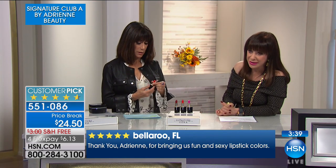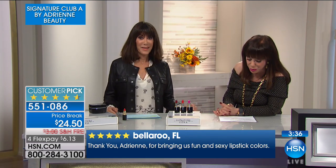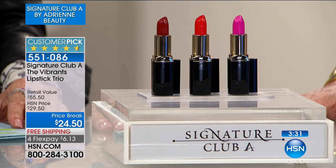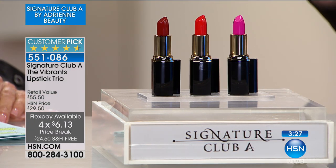It took me so long to get them really made, but we brought it down from a $55 value to $24.50. Again, flex pay, free shipping and handling. This is a crazy two hours — you get all three.